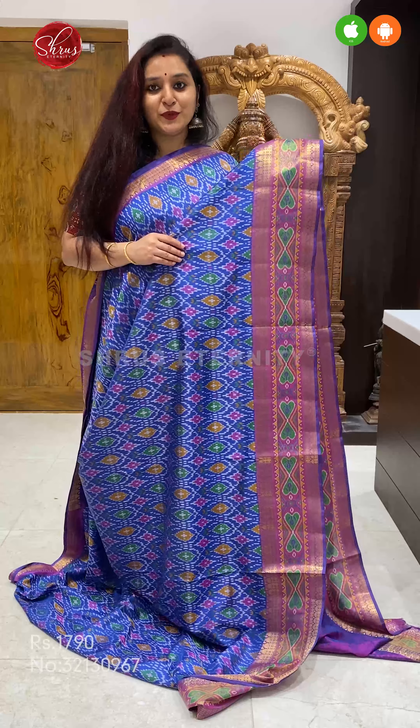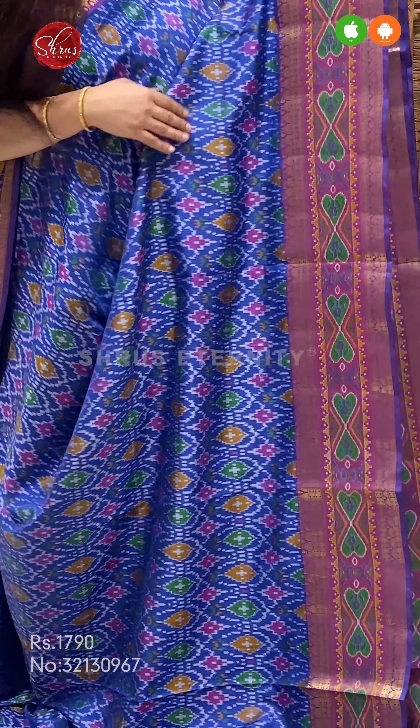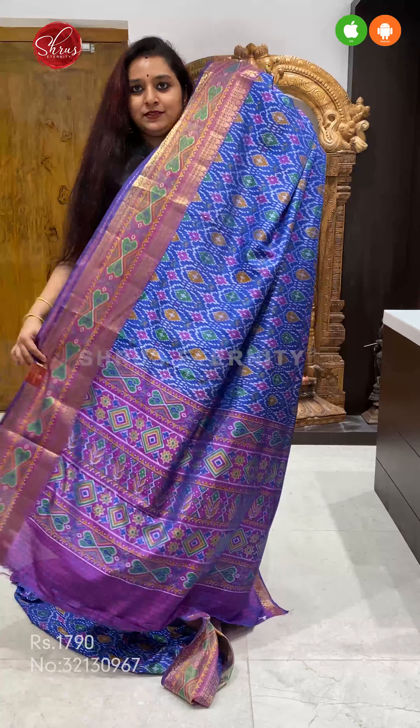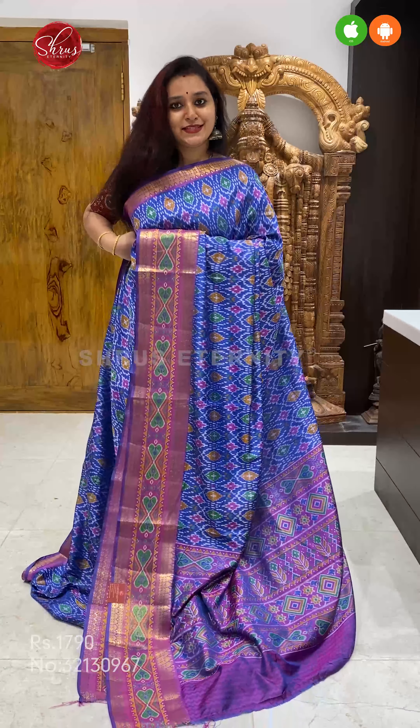Next we have a beautiful blue with a purple combination. Very pretty patan patola designs all over the body, with beautiful borders on either side of the saree. A pretty pallu in purple, and a self printed purple colour blouse. Priced at 1790.